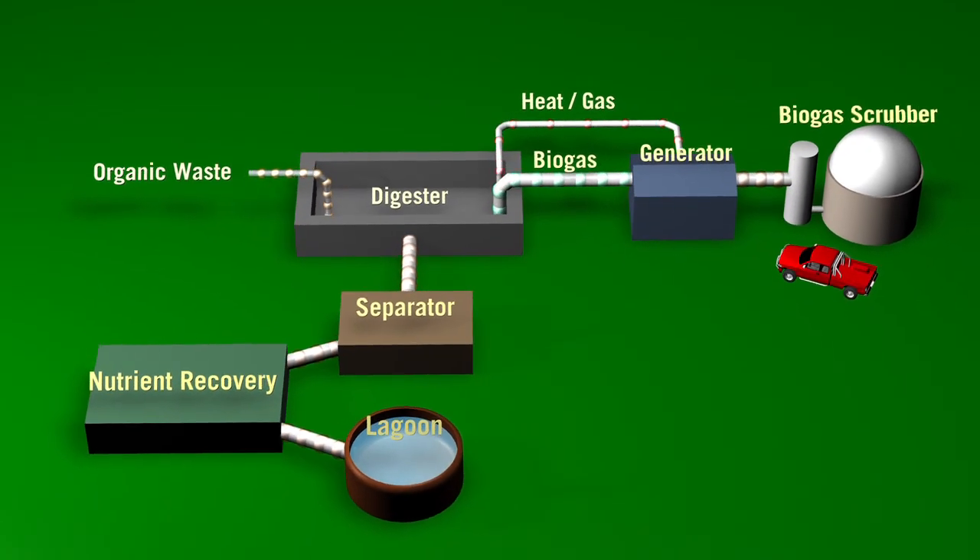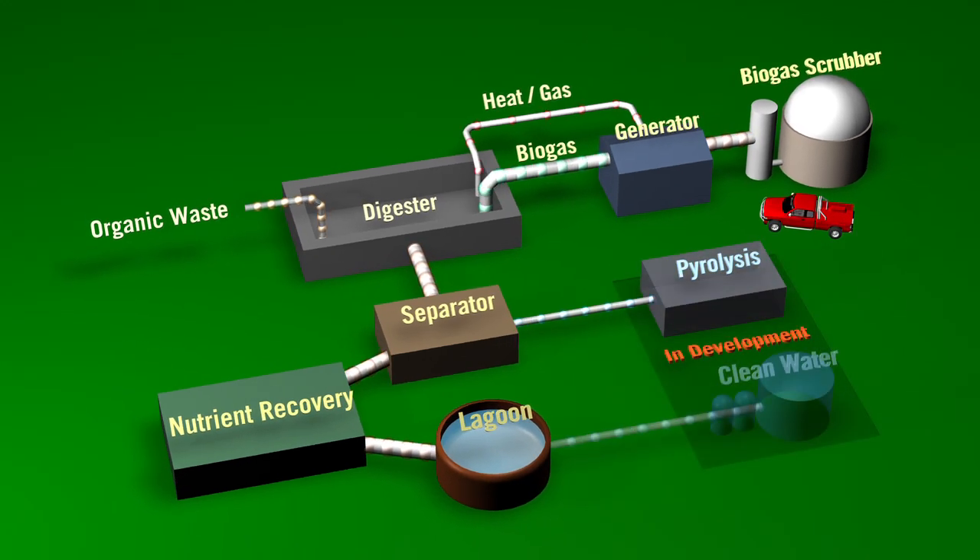While biogas scrubbing and nutrient recovery are already at commercial scale, pyrolysis and other related technologies are currently in development and hold great future promise. In the future, we'll be able to take this the next step to clean, even drinkable water.